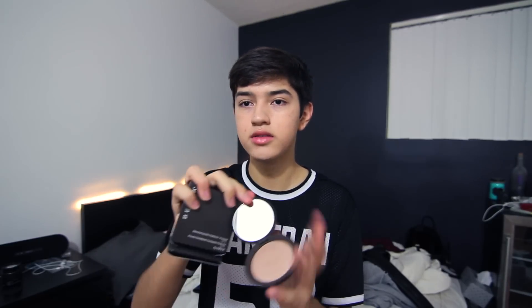The next store I went to was Sephora. I'm obsessed with beauty and looking good — I really like skincare and all that kind of stuff. I got a highlighter by Becca in Opal. It's so glowy. You'll be seeing an everyday makeup tutorial very soon and I will be using this, so look forward to that.